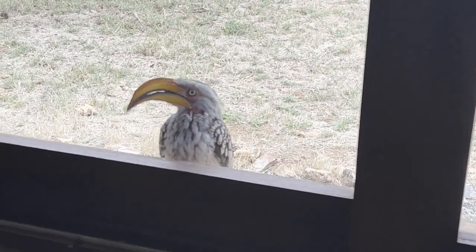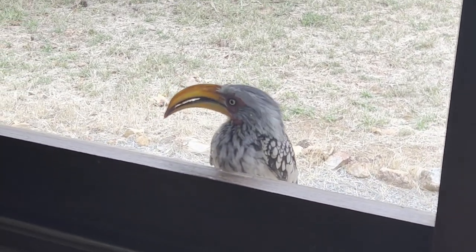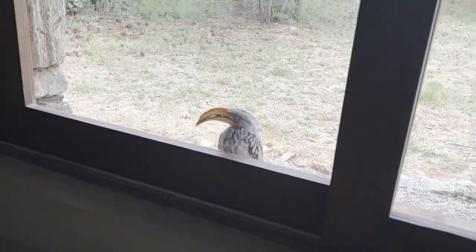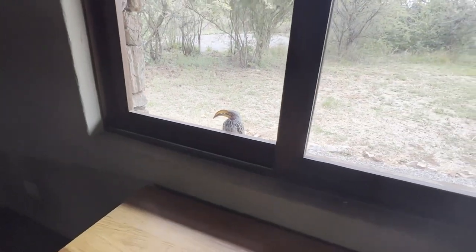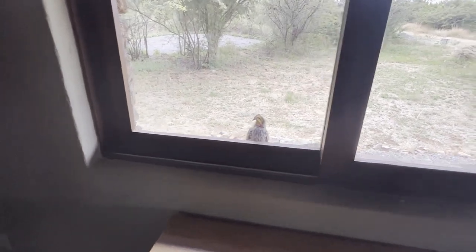Hello, can you hear me? Hello. Looks very nice. Easy to recognize, and this is a yellow-billed hornbill, of course.